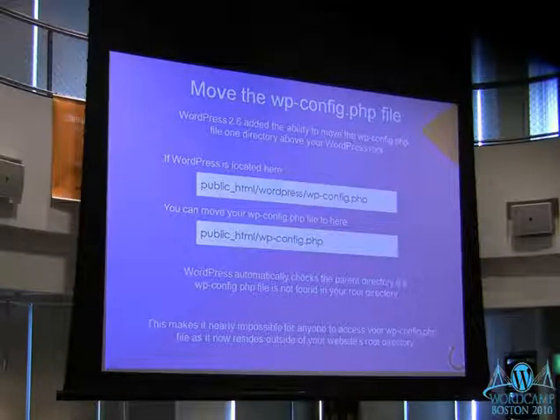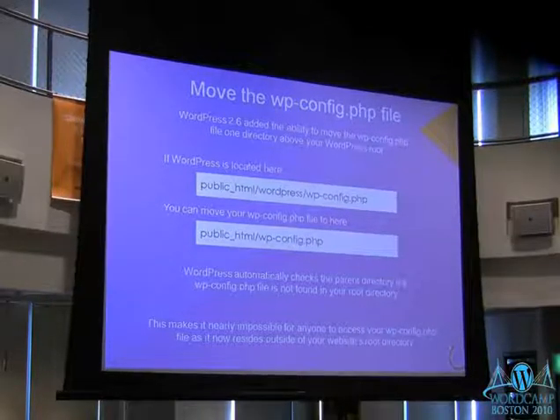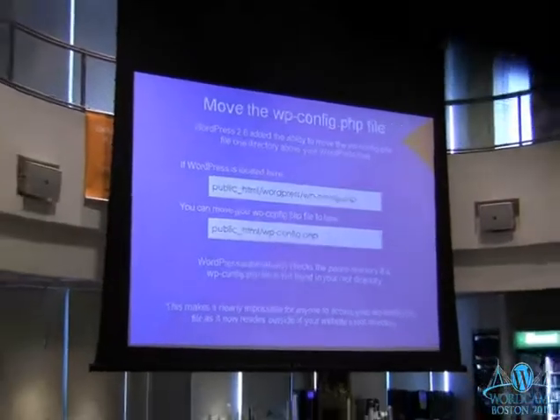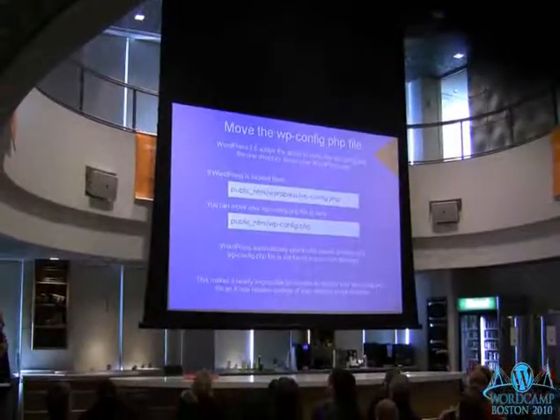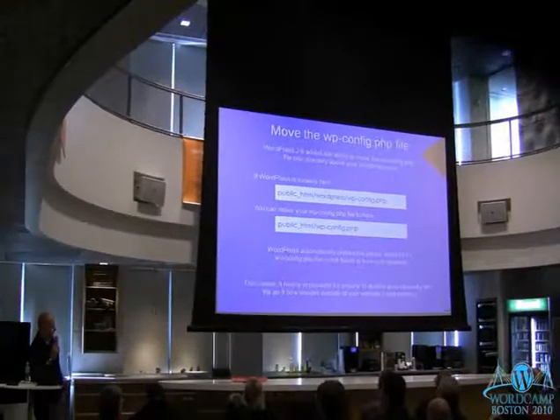Since WordPress 2.6 you can actually move your wp-config file. This is a nice technique. When WordPress loads, the first place it looks for your config file is in your root directory. If it can't find it there, it goes outside of that directory — up one level — and looks for it there. If it still can't find it, it throws an error message. There's nothing you have to change for this to work. If you pull out your config file and put it up one directory, WordPress will load just fine. You can do this on a production website without worry.